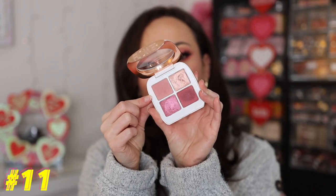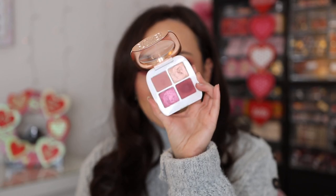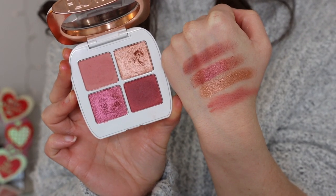Number 11 is the Flower Beauty Petal Play Shadow Quad in the shade Very More. I got a wonderful package from Flower Beauty, and they're definitely one of my favorite drugstore makeup brands. This palette was very nice for the price, but I tried a lot of really good palettes this month, so it fell at number 11. I don't like the mattes — they kind of blend away as drugstore shadows typically do. But the two shimmers are very pretty. It's just not a palette I've been tempted to reach for after trying it the first time.